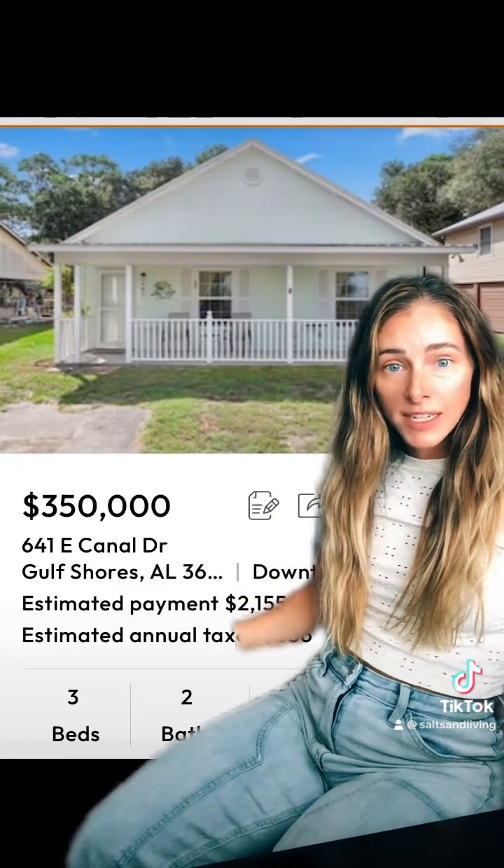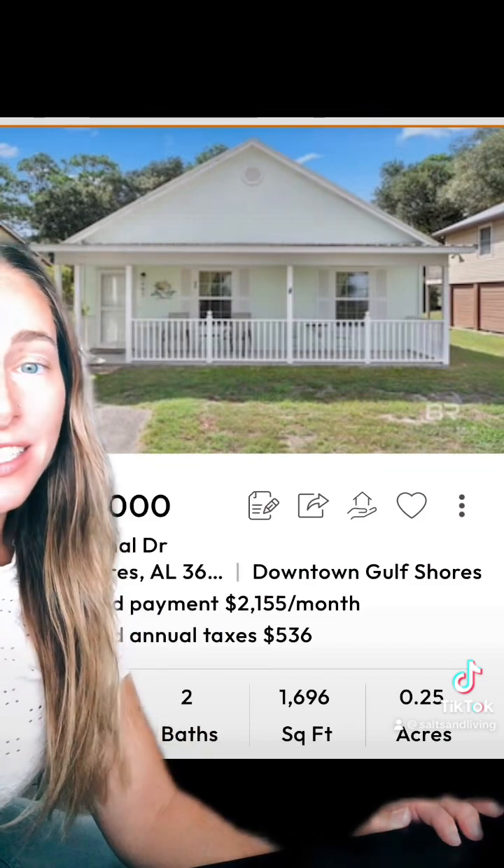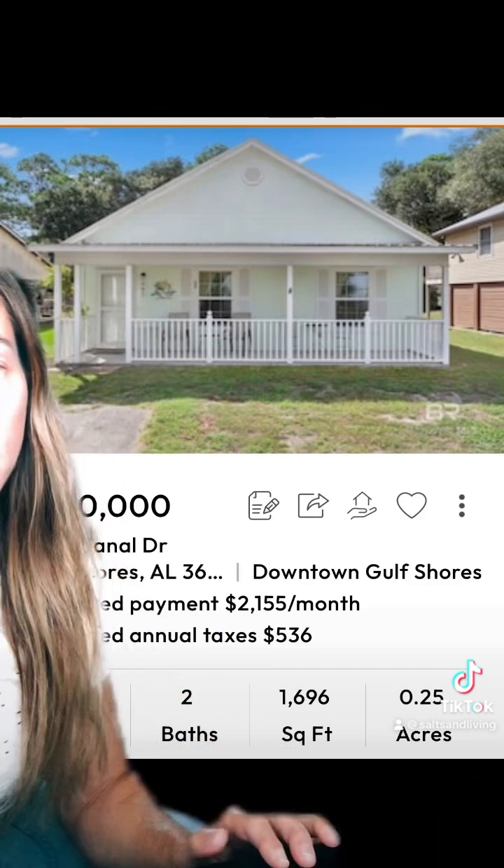This is where it gets fun. We're going to move to Gulf Shores and Orange Beach, which are both coastal towns — huge difference in what you can get for $350,000. So you've got this house for $350K. It's a three-two, 1,696 square feet on 0.25 of an acre. This house is an older home, but that's what you get when you want to live in a resort town.